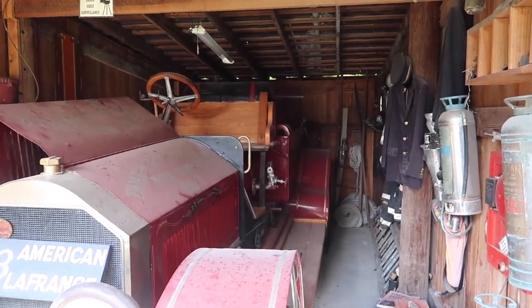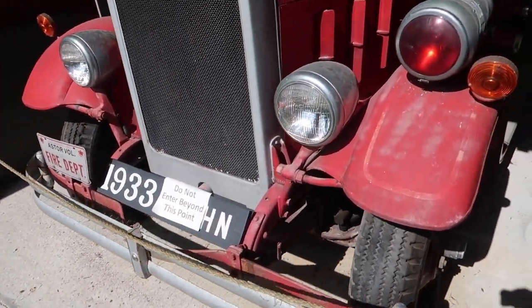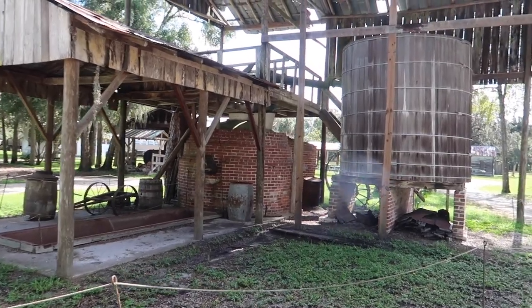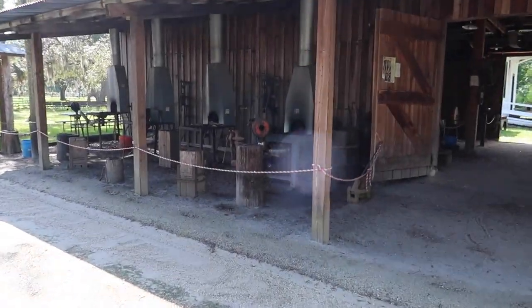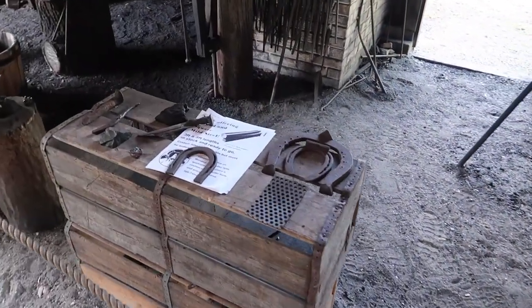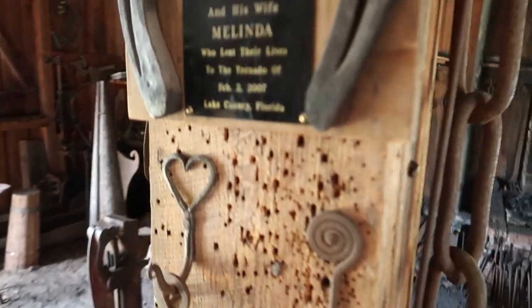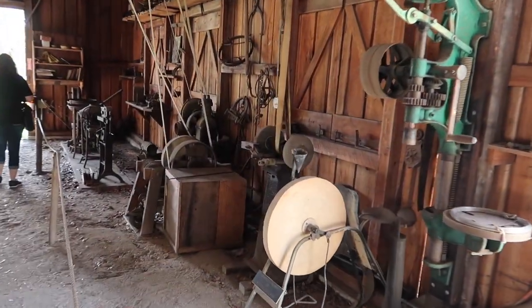This was originally the blacksmith shop. Wow — 1933. This is a turpentine still. And these are the blacksmiths' tools. They actually do have blacksmith demonstrations on site here often — I think it's like a weekly thing, so these are used often. Check out this giant vise.